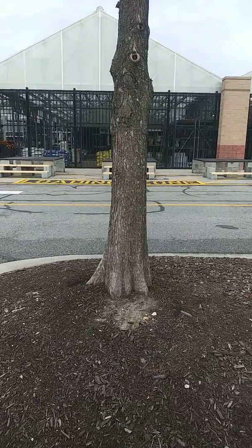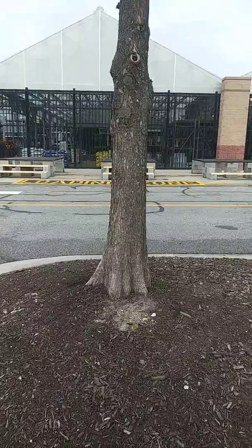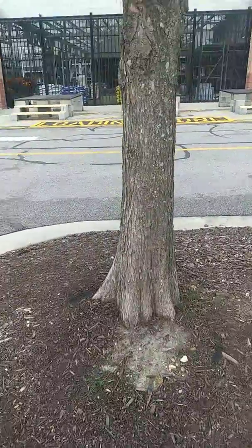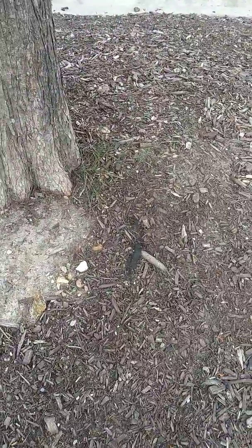At a big box store — I won't bother to say which one, hopefully I won't capture the name — they have planted, buried too deep, a bunch of bald cypress, which they have also covered, whoever the landscapers are, with landscaping weed cloth.